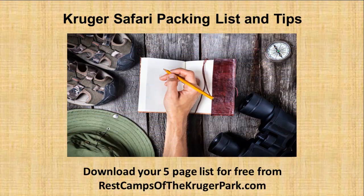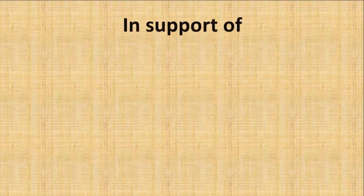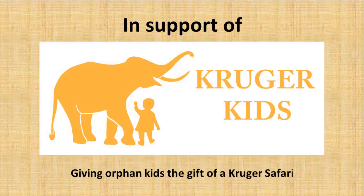Not sure what to pack and take on your Kruger Safari? Well I have an ever-evolving list that I have been using for more than 50 years that I would love to share with you. So while visiting restcampsofthekrugerpark.com, also see how you can download a free copy of my 5-page packing list and tips to make sure that nothing is forgotten at home. And while there, you can also visit my Bushveld store to make sure that you have everything you need to make your Kruger Safari just perfect, while at the same time supporting my Kruger Kids project to give orphan kids the gift of a Kruger Safari.